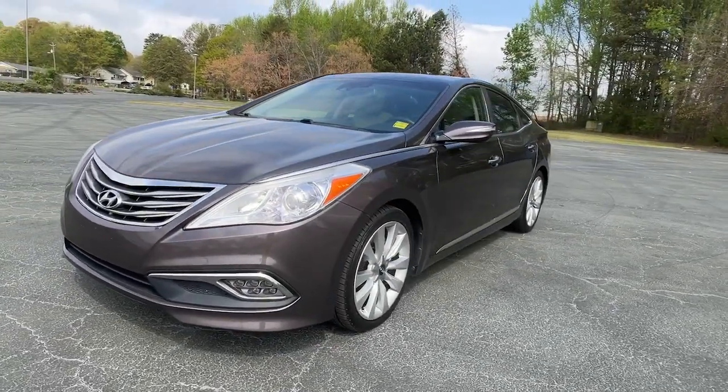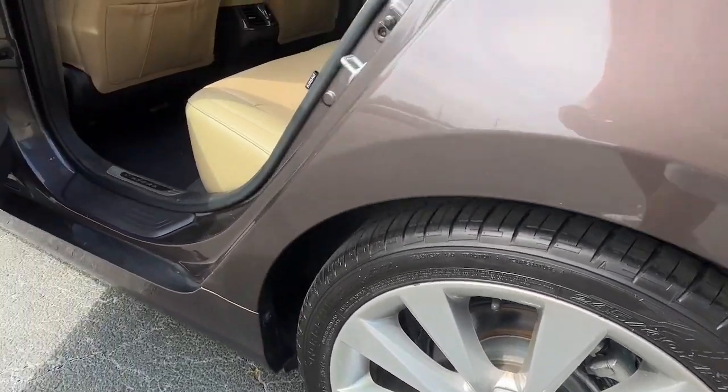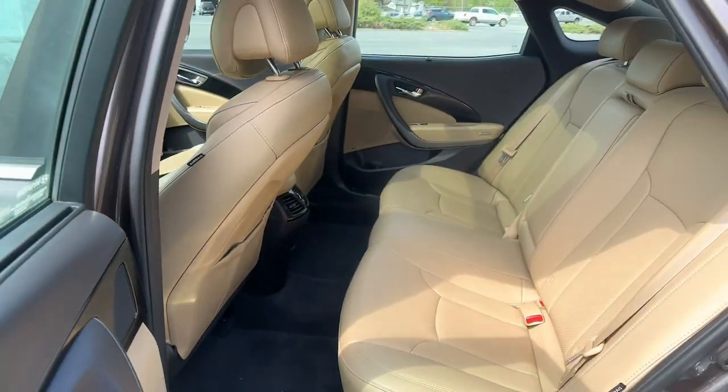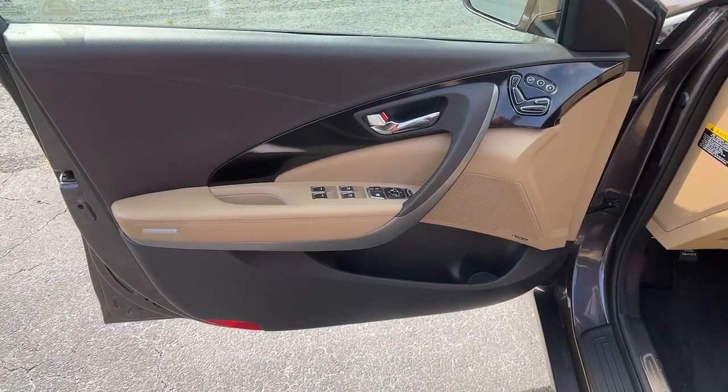These are just some of the great options this vehicle comes with: Intelligent Auto On-Off High Beams, Pre-Collision System, Lane Departure Warning, Panoramic Roof, Keyless Entry, Sun Moon Roof, Navigation System, Cooled Front Seat, Power Passenger Seat, Heated Rear Seat.